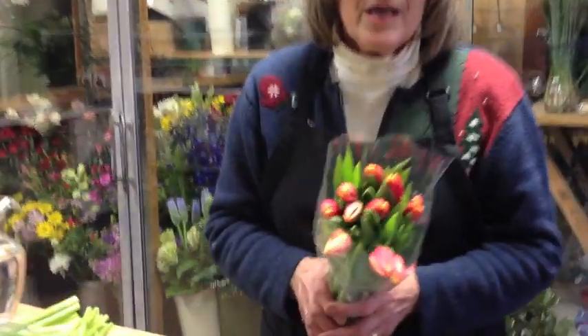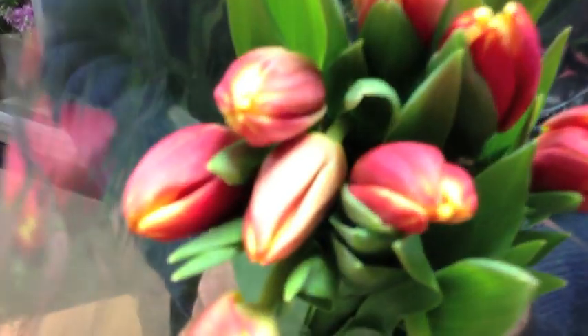Tulips. $8.95 a bunch, cash and carry. Stop in and get them. They're the perfect accent to a dinner table, a breakfast nook, or whatever. Tulips are really a beautiful little flower to have in your home, and we have them every week on sale through the spring.